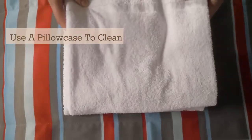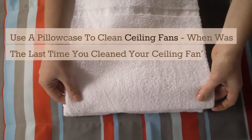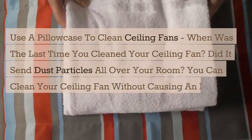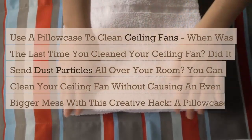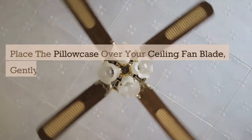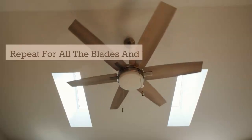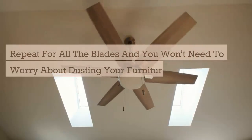Use a pillowcase to clean ceiling fans. When was the last time you cleaned your ceiling fan? Did it send dust particles all over your room? You can clean your ceiling fan without causing an even bigger mess with this creative hack: a pillowcase. Place the pillowcase over your ceiling fan blade, gently press down and pull it off, capturing all the dust inside. Repeat for all blades and you won't need to worry about dusting your furniture and floors afterwards.